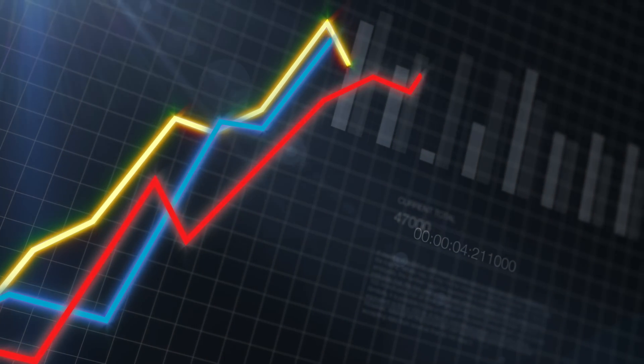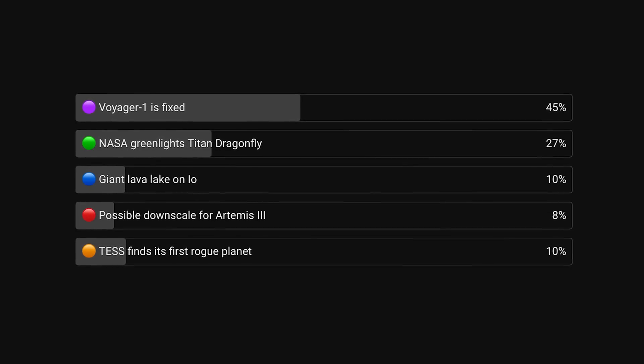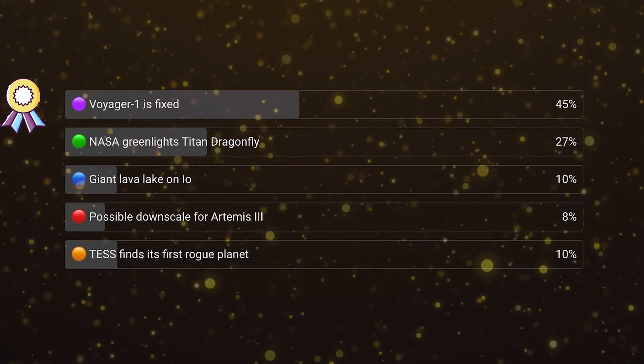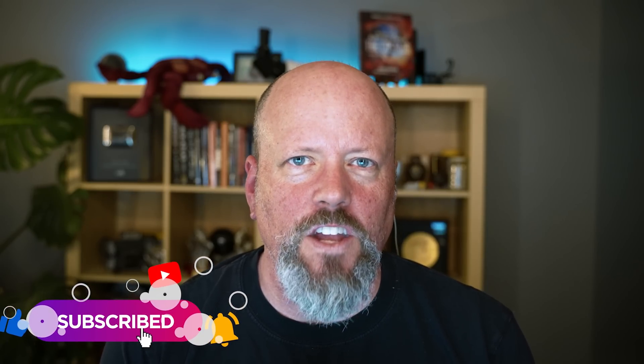Every week we do a vote on our channel where you tell us what you thought was the best story of the week. Last week, the top story was that Voyager 1 is fixed, closely followed by NASA greenlighting the Titan Dragonfly. We post this vote to our YouTube community tab within about 24 hours of release — subscribe and click the notifications bell so YouTube knows to show you our content.